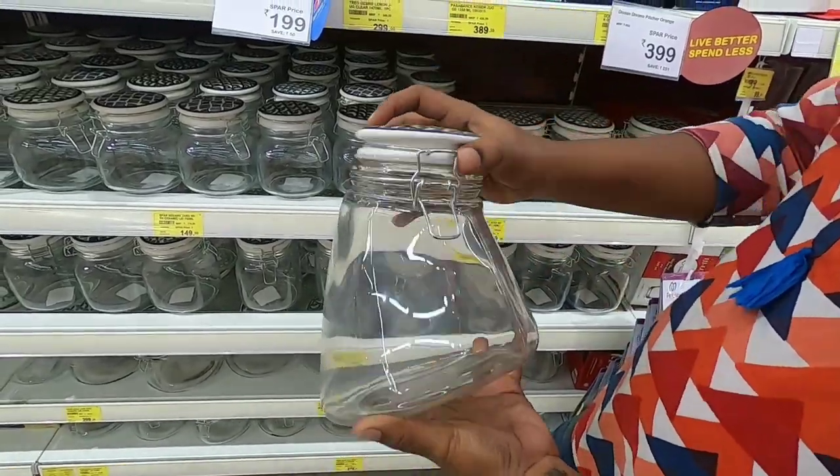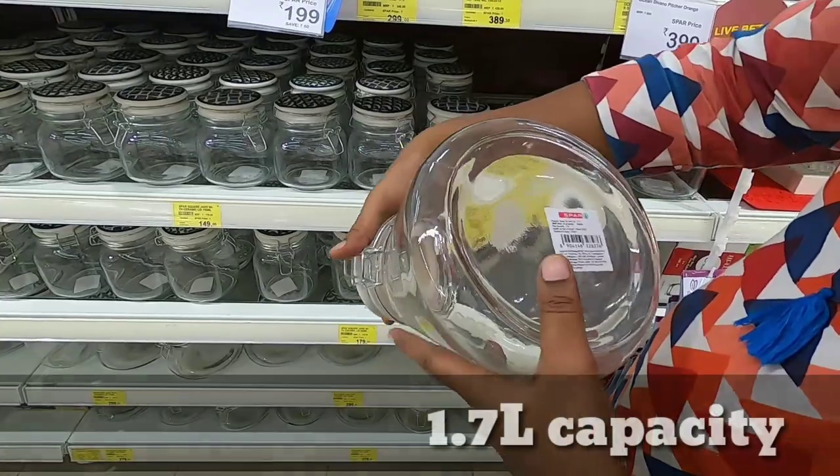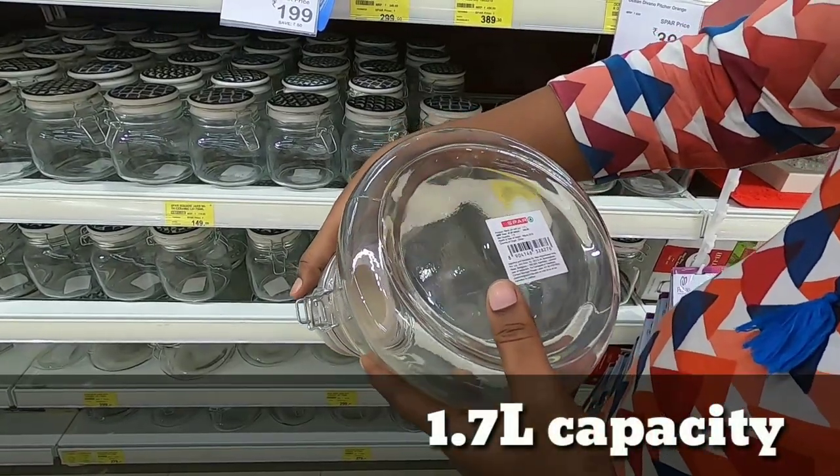You can close it. It is a different, unique design. The price is 299 rupees. It is 1.7 liter capacity.